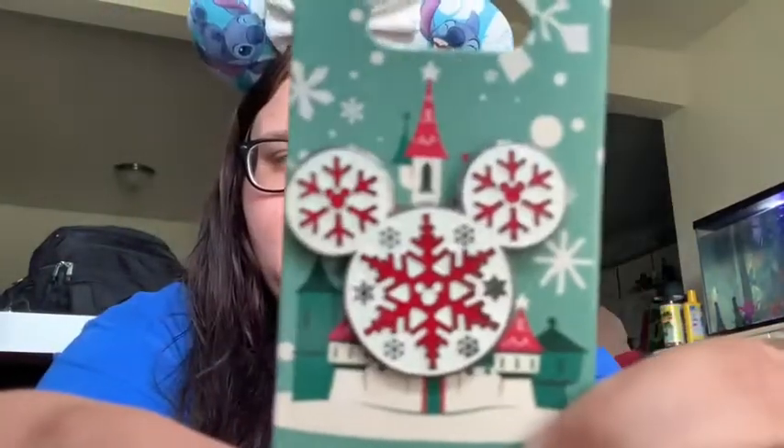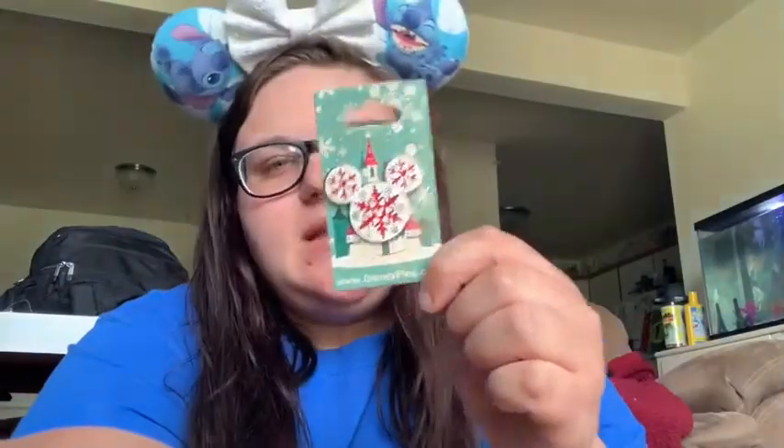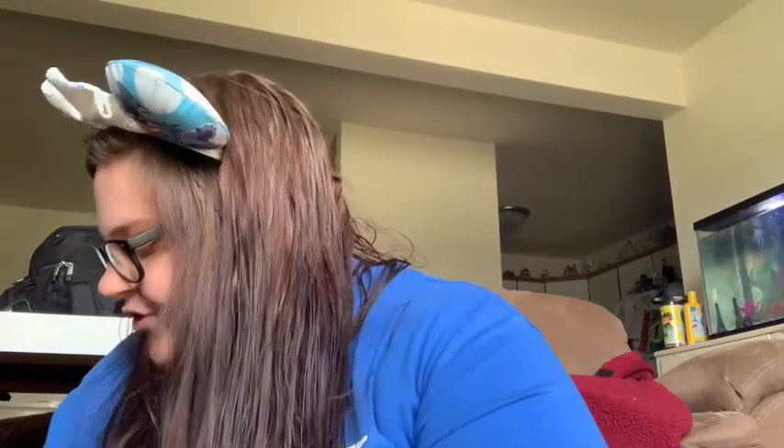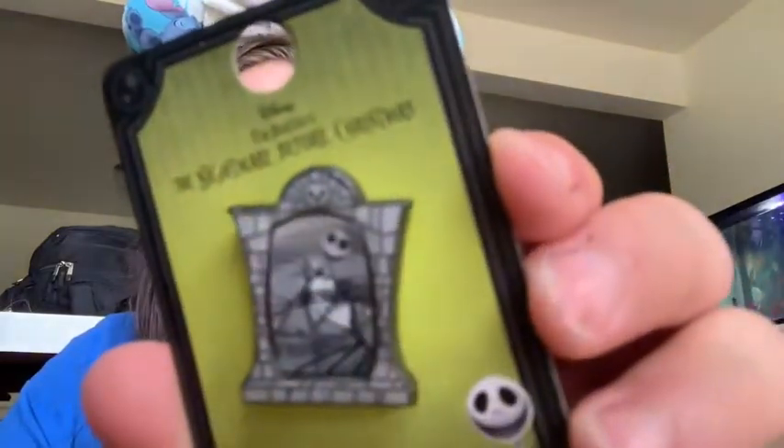And then going along with the Christmas theme, I also have this Mickey head — it kind of looks like snowflakes. And then I have two Nightmare Before Christmas pins. I thought these would be kind of cute on like a Halloween board. So there's this one, and then I also have this one.